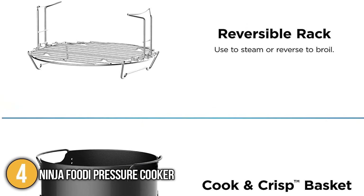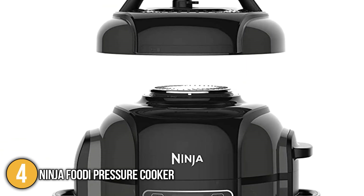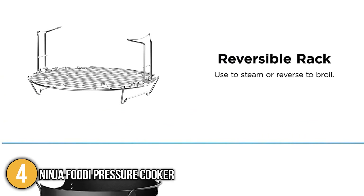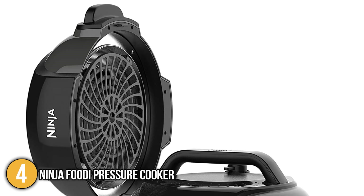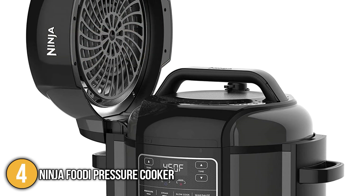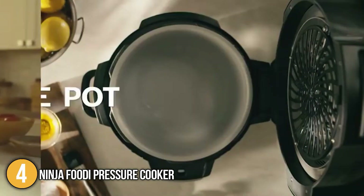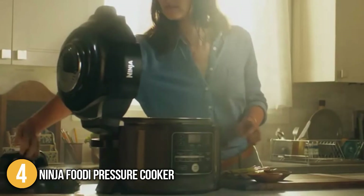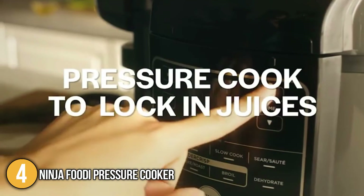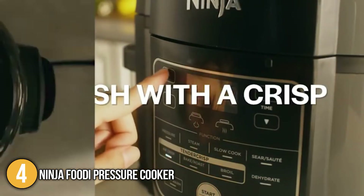This gives you the ultimate peace of mind that the Ninja Foodi is safe to use. Included in the set are a crisping lid, pressure lid, 6.5-quart ceramic coated pot, stainless steel reversible rack, and a recipe book. In terms of size, this unit measures 14.25 x 16.75 x 13.1 inches. What makes this product stand out is its ability to cook ingredients through a perfect crisp. Overall, our team finds this a brilliant all-in-one cooking appliance that proved to be highly durable. Due to its 6.5-quart capacity, we recommend it for medium to large-sized families.